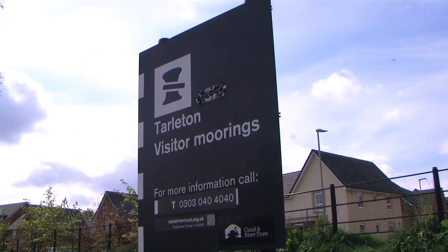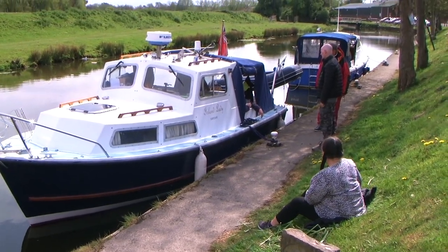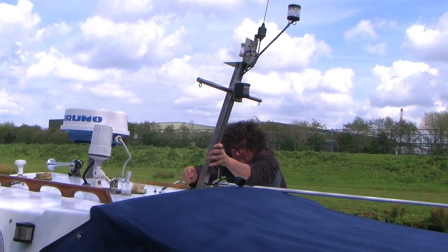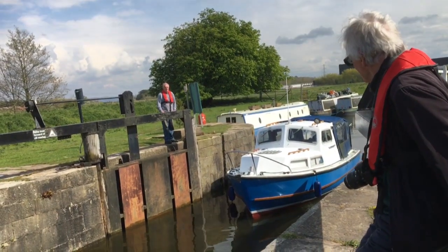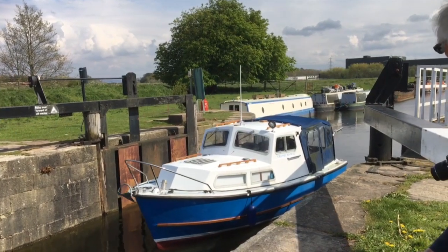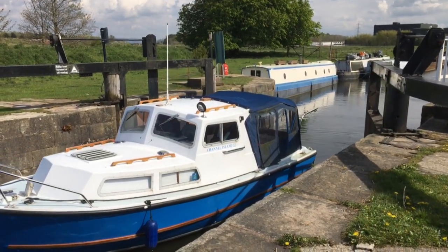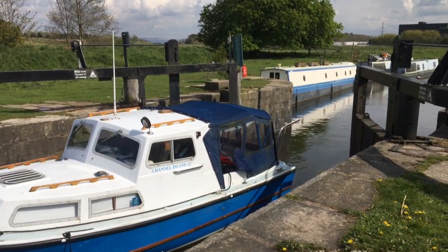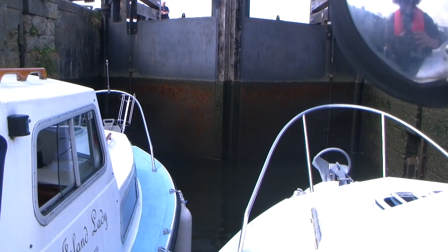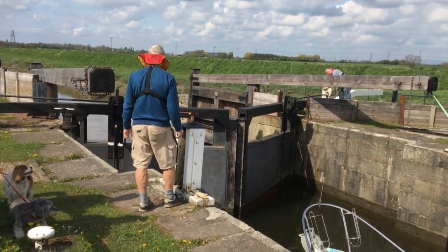We arrive at the visitor moorings at Tarleton to await the tide for our lockout. And with all the low bridges now behind us, we can remount our navigation masts and radio aerials in preparation for being back on the tidal waters. The lock has been readied for us by Roger and the friendly team from Tarleton Boat Yard. We creep into the lock chamber slowly, the two boats snugly fitting side by side. The handles are wound to open the sluice gates, which drop us down to the level of the river.